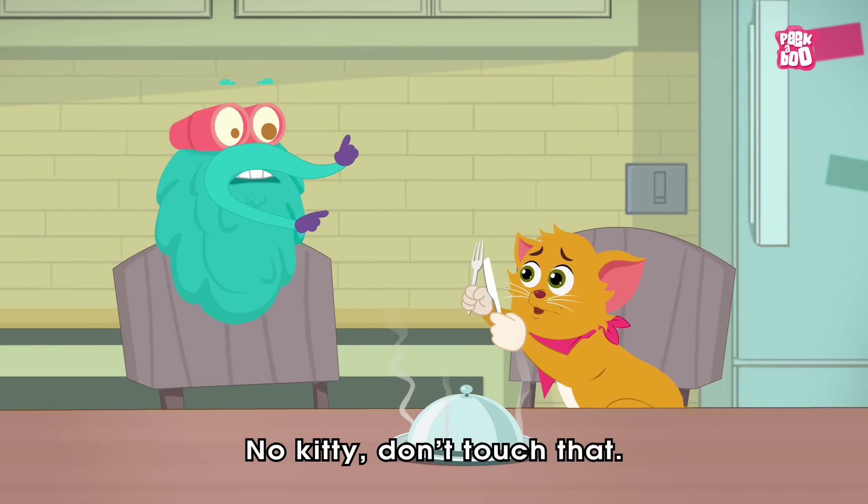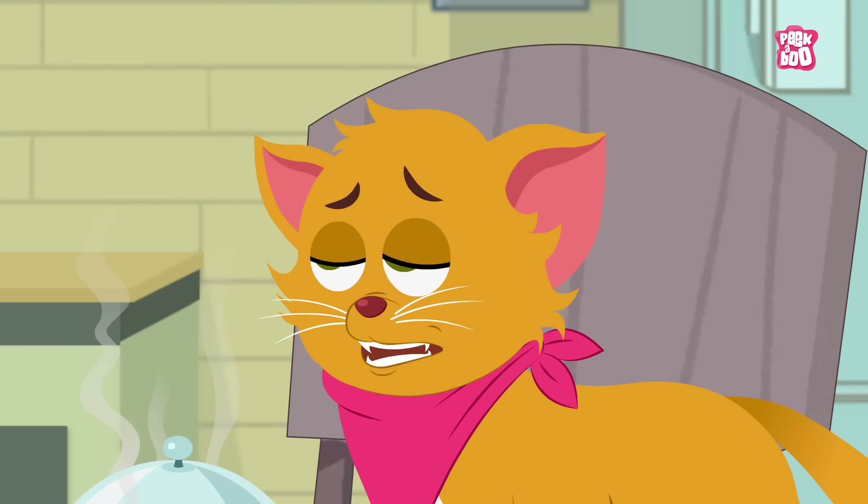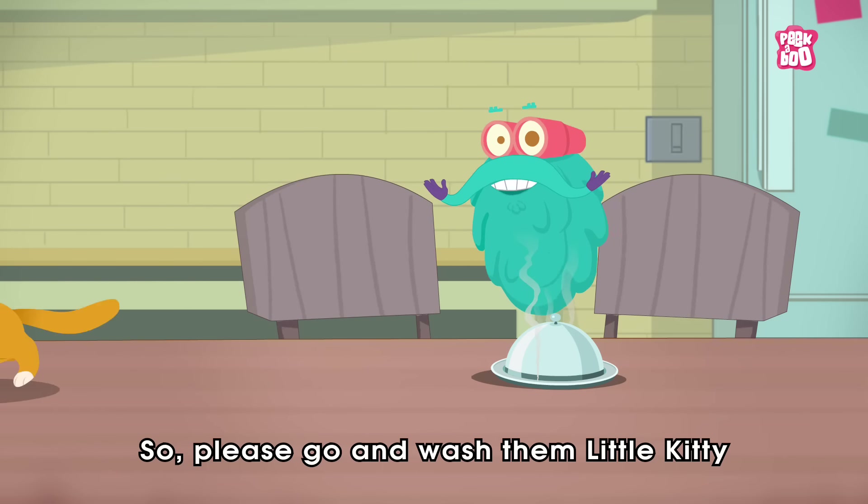No Kitty, don't touch that. Woohoo, did you wash your hands? So please go and wash them, little kitty.